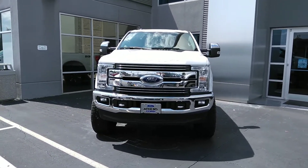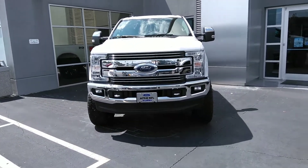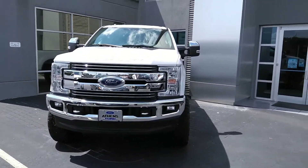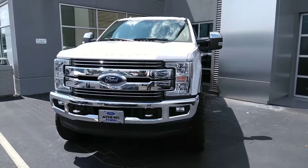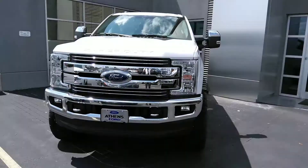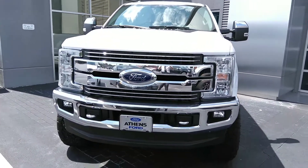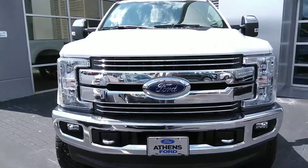Hey there everybody, this is Christian up at Athens Ford. I'm bringing another walk-around video of one of the vehicles we got on the lot right now. We're gonna be looking at one of the custom vehicles that our Athens Auto Sports division has put together for us — it is a 2018 Ford F-250 Lariat in Oxford White.